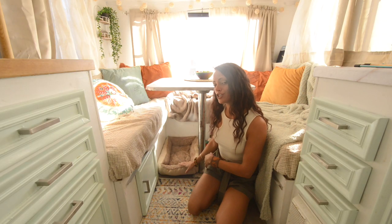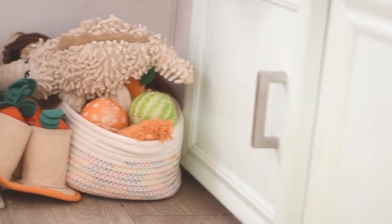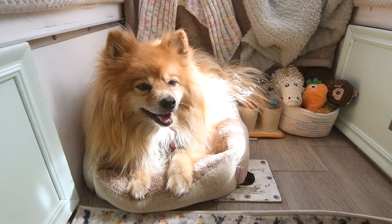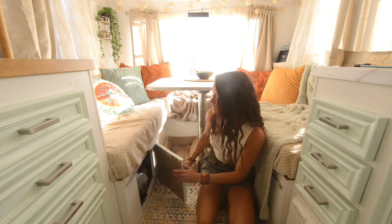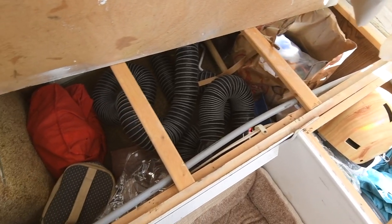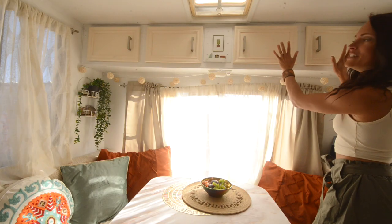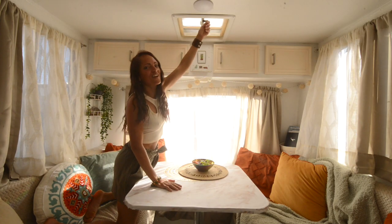Underneath the table is what I like to call Peluche's nook. He's got his bed and his baskets of toys — it's like a cozy little cave for him. Even in a very small house there's still dedicated space for my pup. He's very important to me, he's family, and he has to have his own space too. Underneath the benches is more storage — some accessible from doors, but I can also lift the cushions up, remove a piece of wood, and access them from the top down. Above the lounge area are four more cabinets — in two I have clothes, shirts, pants, and in the other two I have art supplies.